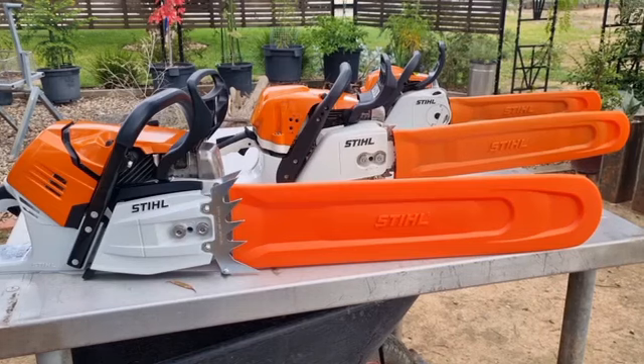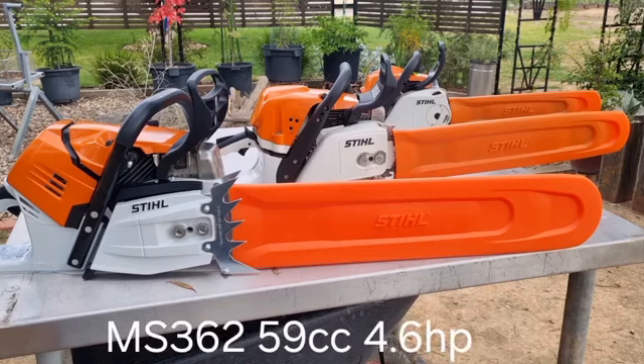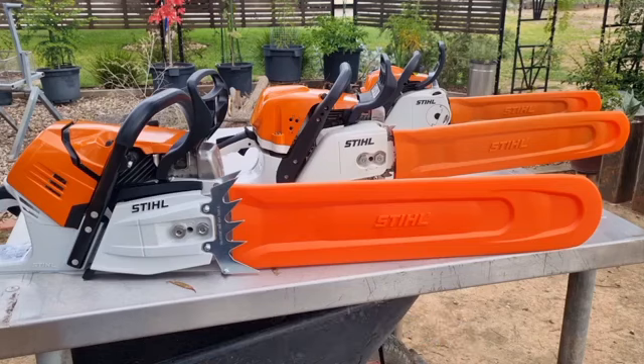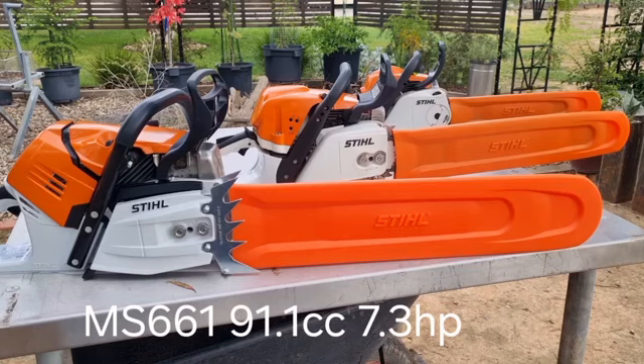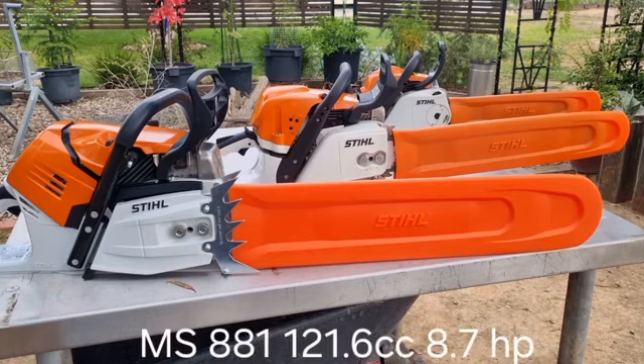There is a bit of variation between them. For example, the smallest pro saw, the MS261, is 50cc with 4 horsepower. The MS362 is 59cc at 4.6 horsepower. The MS462 is 72.2cc at 6 horsepower. The MS500i is 79.2cc at 6.8 horsepower. The MS661 is 91.1cc at 7.3 horsepower. And the big boy of all, the MS881, is 121.6cc at 8.7 horsepower.